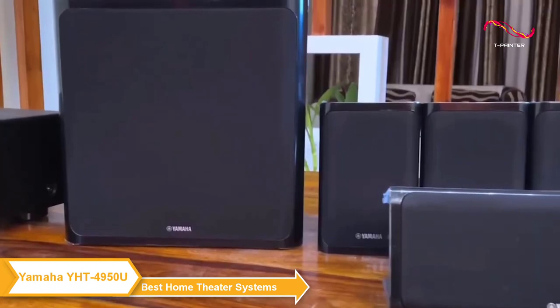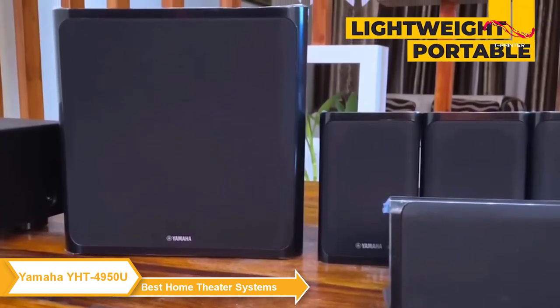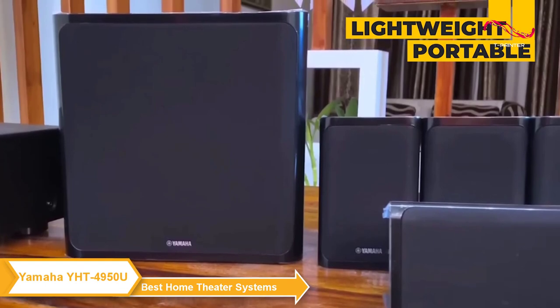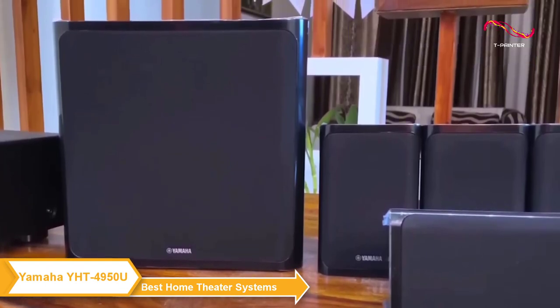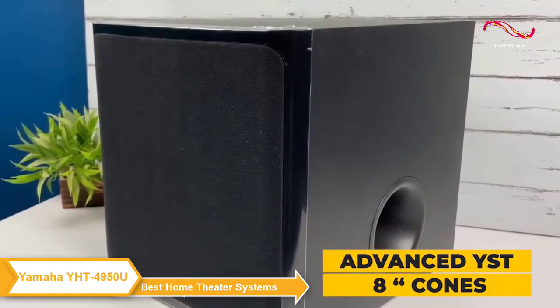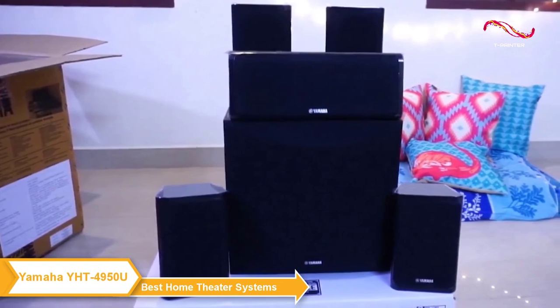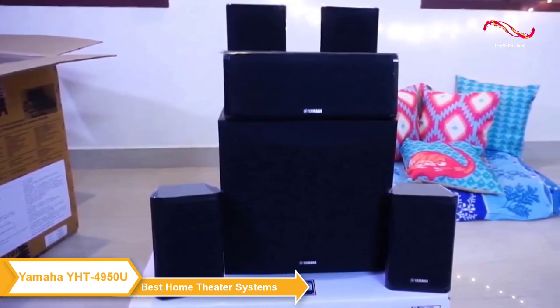The YHT4950U speakers are lightweight and easily portable. They feature two and three quarter inch full range cones and reach 83 decibels. The subwoofer is an advanced YST2 with eight inch cones. Overall, this 5.1 system delivers a clear, balanced sound for any listening experience.